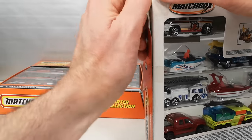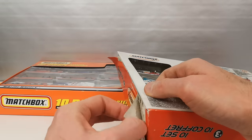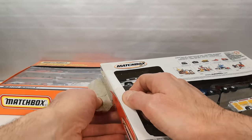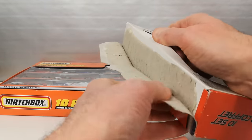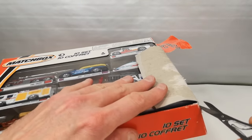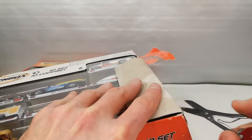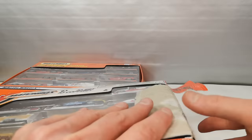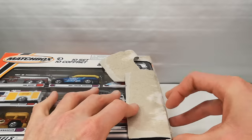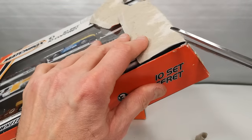There's a lot of tape here, a lot of glue — it's going to be a nightmare to open. Let's use the big scissors then and see if we can have some results here.